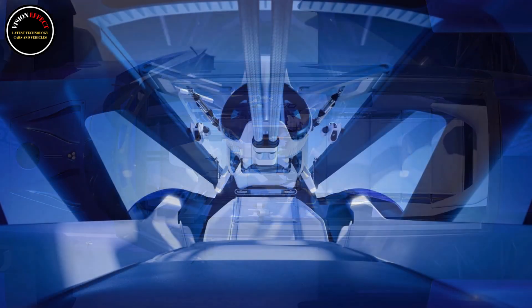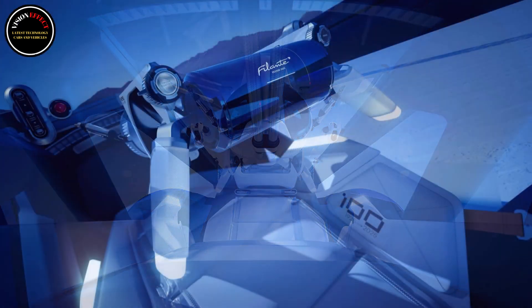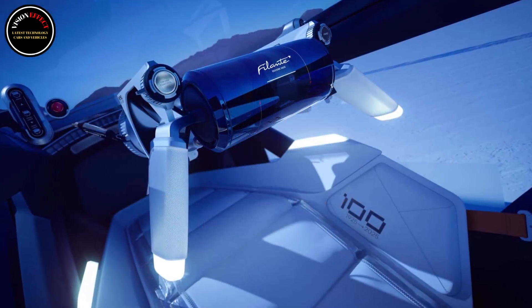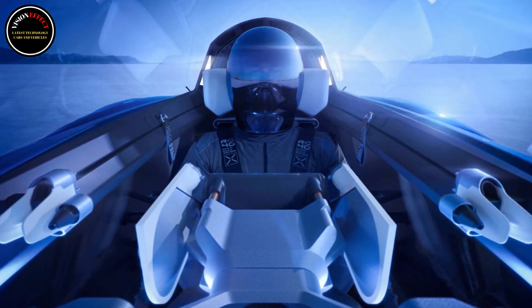Mercedes managed to extract 8.4 miles (13.5 kilometers) per kilowatt-hour from its Vision EQXX concept, but Renault's eco-machine is far more radical and is likely to beat the much heavier Mercedes with ease.